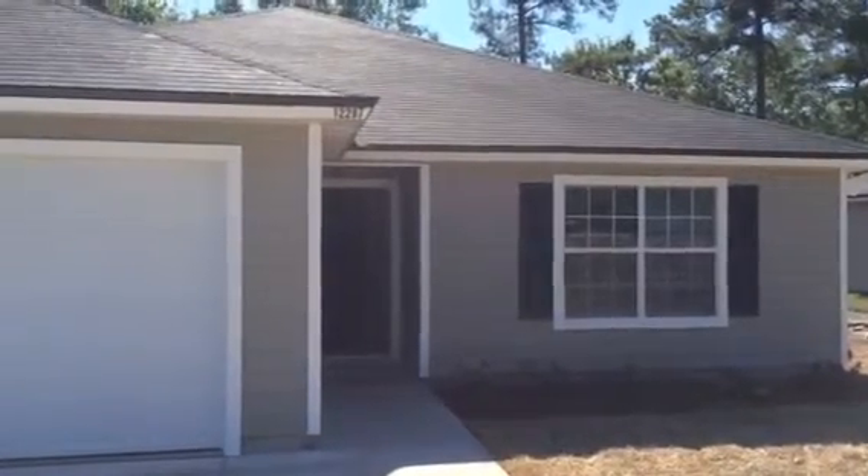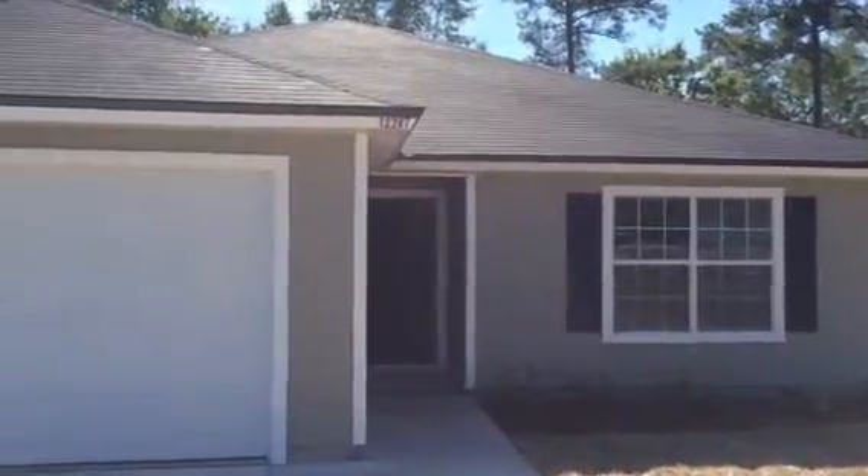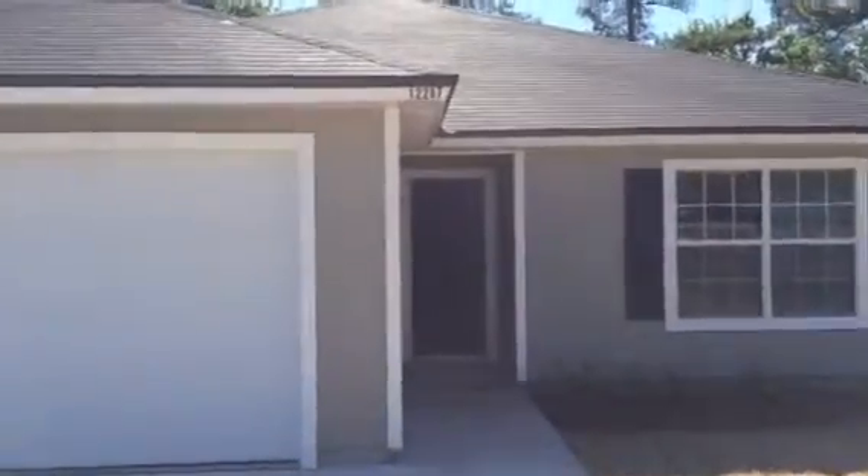Hi, this is Kyle with JWB. Here we are at 12287 Harts Road, over on the north side of Jacksonville, Florida. This is a four bedroom, two bathroom home with a two car garage.